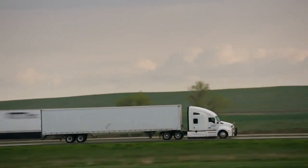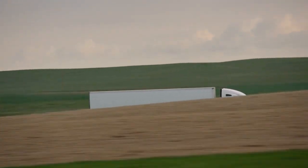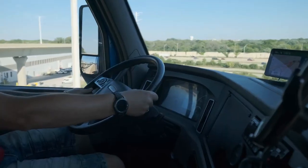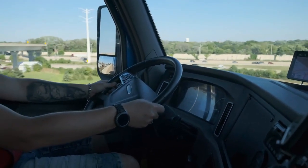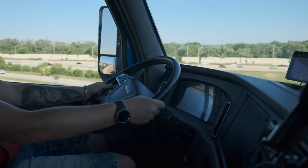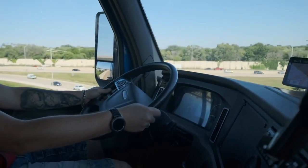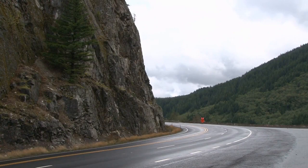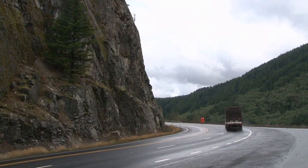Well, there you have it, folks! A glimpse into the world of Canadian truck drivers as they conquer bends and respect speed limits on our fast highways. The next time you see a convoy of trucks gracefully maneuvering through bends or adhering to speed limits, remember the dance of finesse and the balance between power and precision that defines the world of Canadian truck drivers on fast highways. The road ahead is not just a stretch of asphalt — it's a canvas upon which these professionals paint their stories of mastery and resilience.